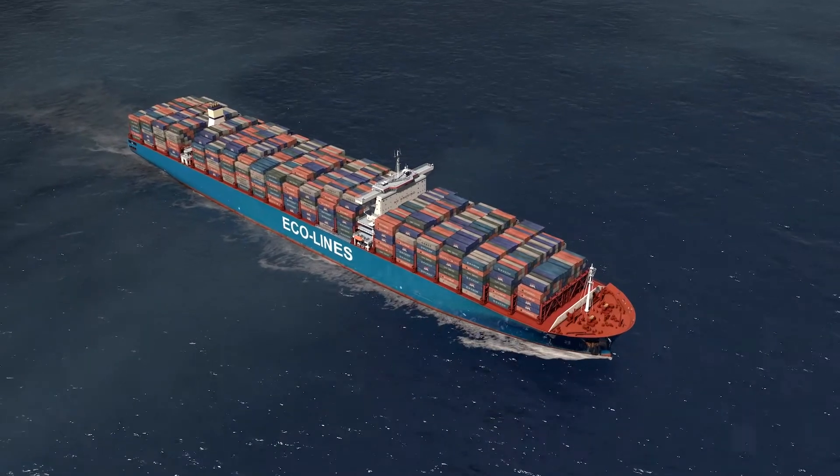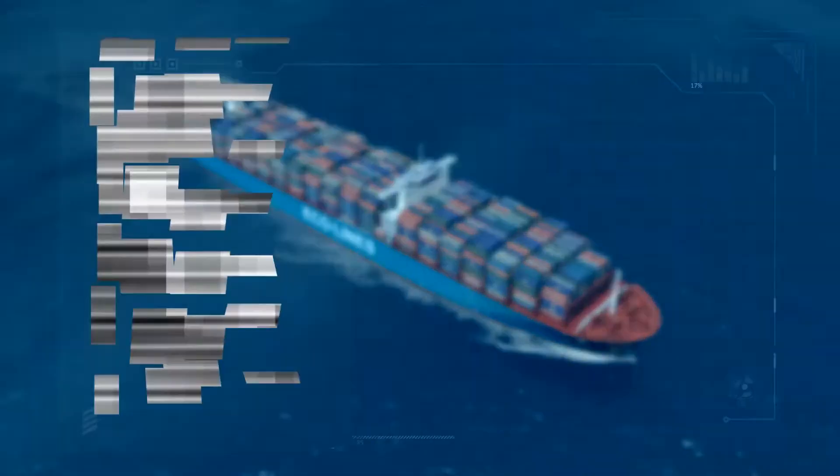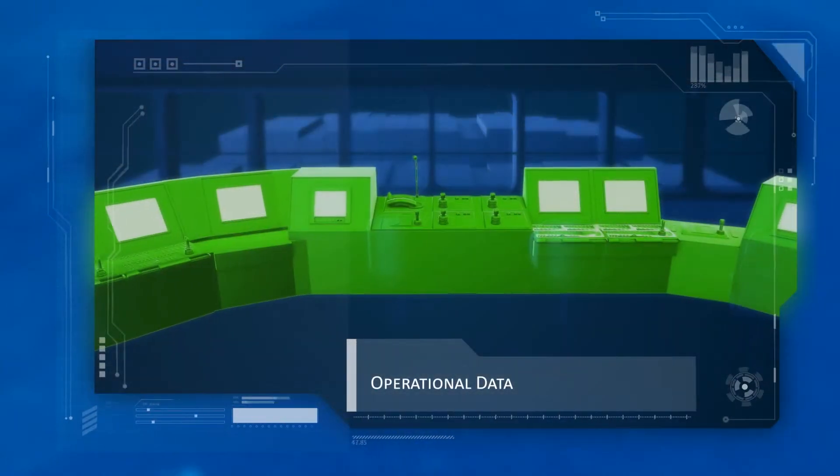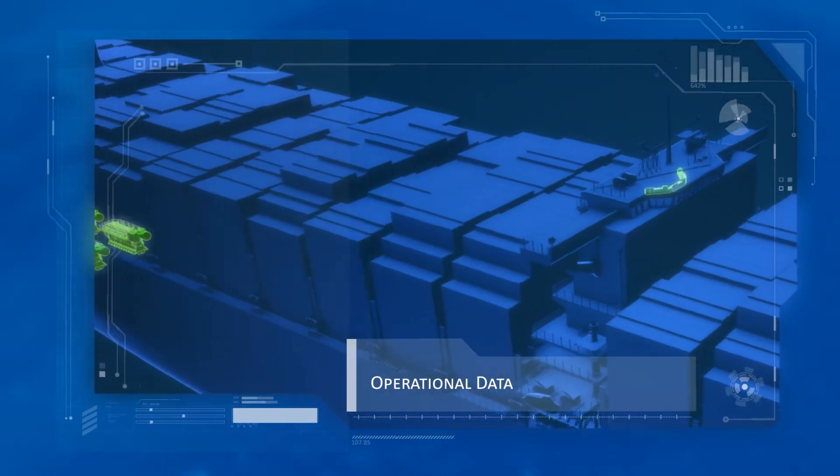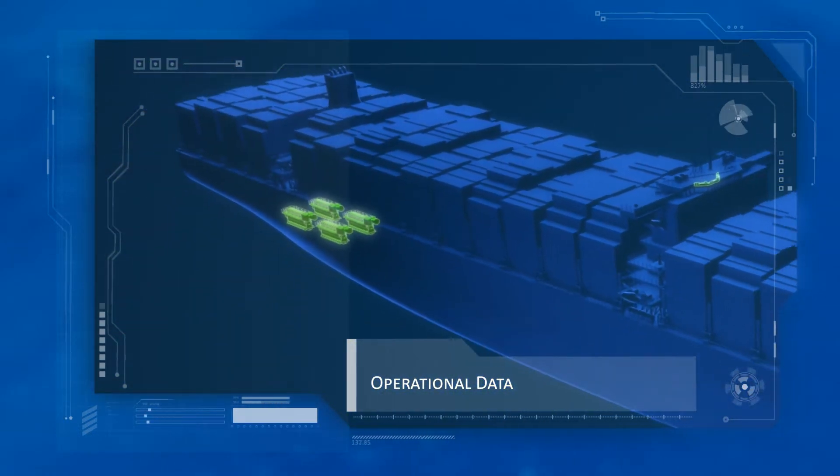The groundwork has already been laid. Ship owners and operators collect a vast amount of operational data onboard their vessels. The question is, how can you use this information most effectively?